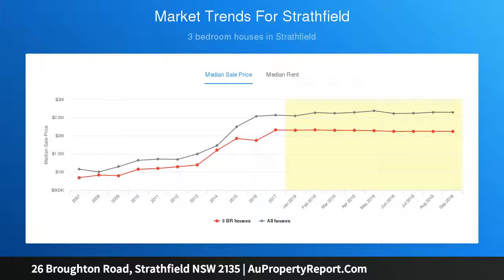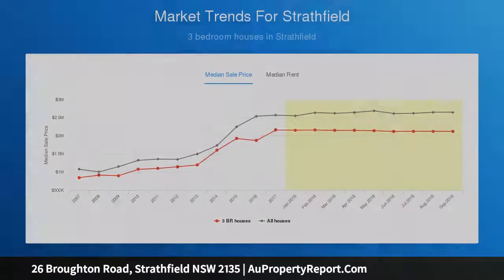Extra off-street parking, ample storage, minutes to Homebush shops and Strathfield Library, and a short walk to either Homebush and Strathfield station.